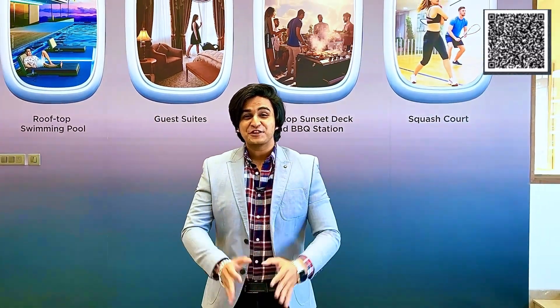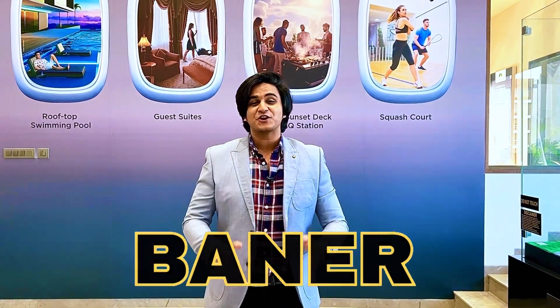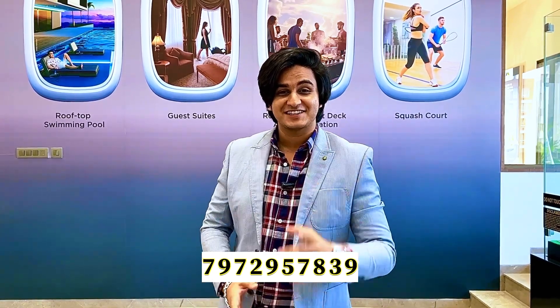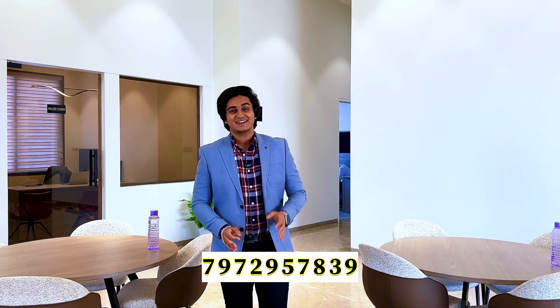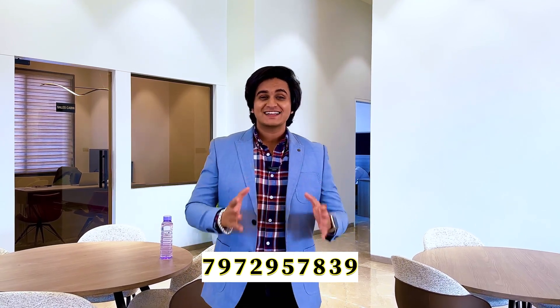We are here to glam up your life with a brand new launch in Baner — the most preferred location for home buyers in the West Pune region. In this project you're going to get 2 BHK, 3 BHK Smart, 3 BHK Comfort, and a grand 4 BHK apartment. Welcome to Home BHK Properties, I'm your host Akash, and we are right now in Baner near the Mumbai-Pune Highway. This project belongs to a reputed developer with a legacy of more than 40 years, present across 7 cities of India. Let's show you the sample flat.